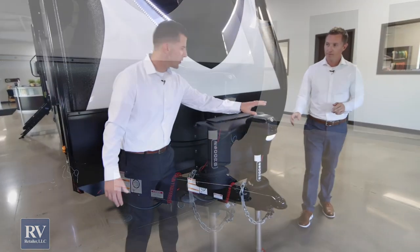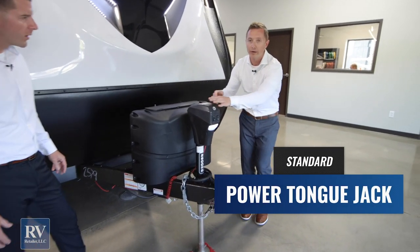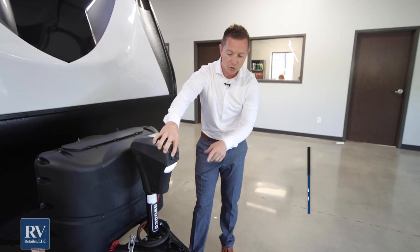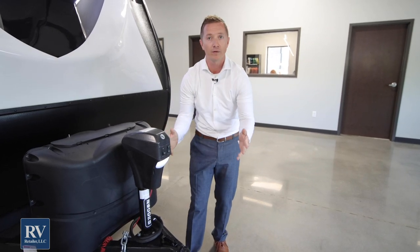Justin, is this power tongue jack standard that comes with this unit? This is absolutely standard — it's a great feature. You don't have to break your back cranking and cranking. Just stand here, push your button, and you've also got a hitch light. So if you're hooking up at night, you don't have to worry about banging into anything — you're going to be able to see perfectly.